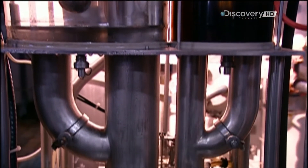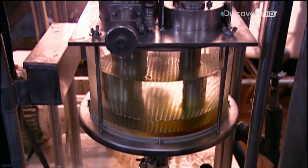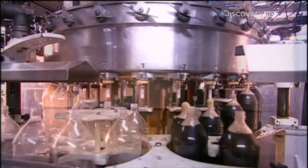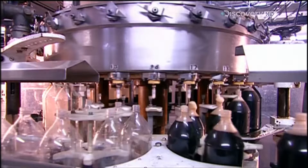This machine releases the right proportion of syrup to filtered water, creating the final soft drink minus the bubbles. The drink then travels to a pressurised tank called the carbonator, where an injection of carbon dioxide infuses the drink with gas bubbles.